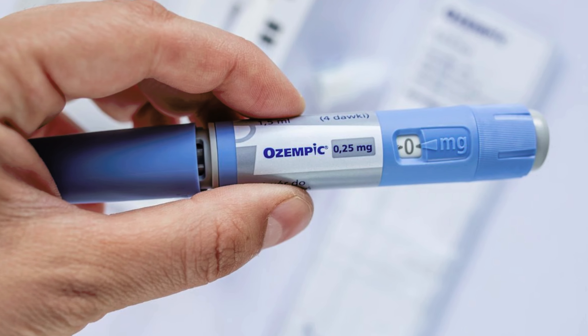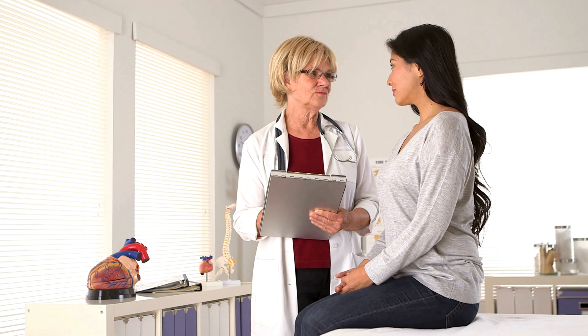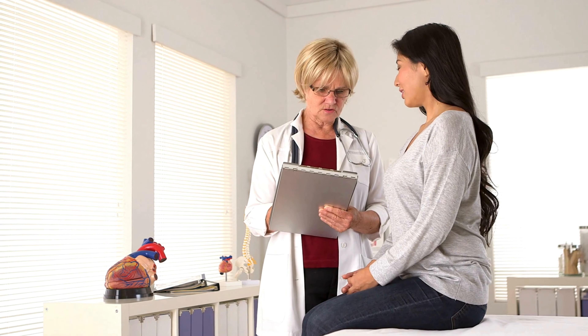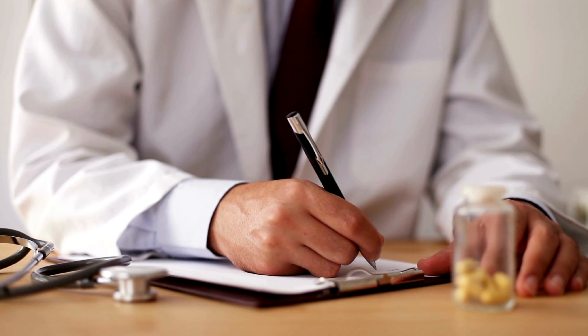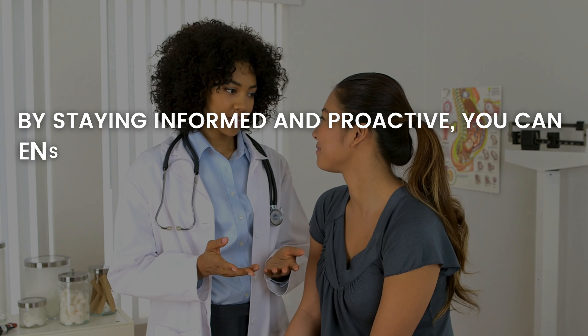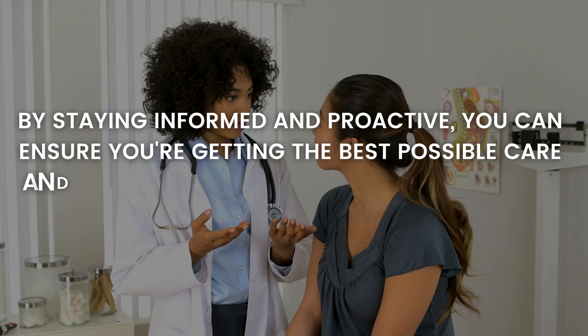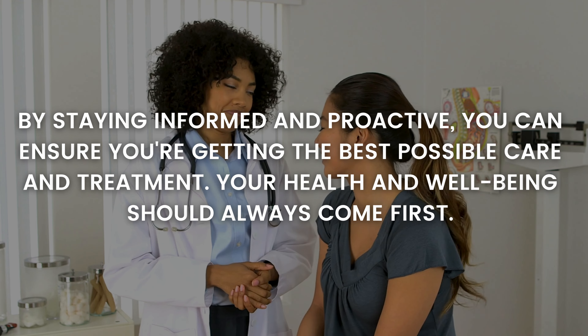It's essential to remember that every medication, including Ozempic, carries potential risks and benefits. Therefore, it's crucial to carefully weigh them before starting treatment. Work closely with your healthcare provider to monitor any adverse effects while taking the medication, and don't hesitate to ask questions or voice any concerns. By staying informed and proactive, you can ensure you're getting the best possible care and treatment. Your health and well-being should always come first.